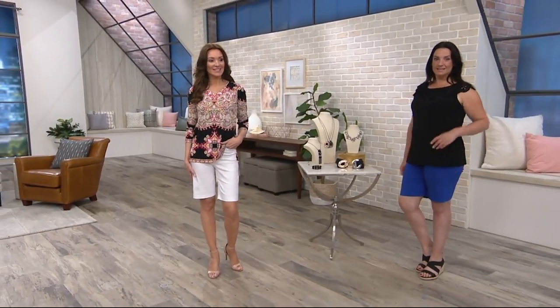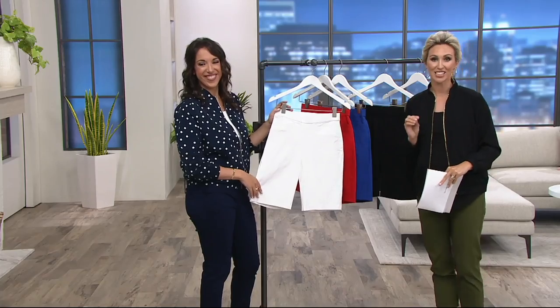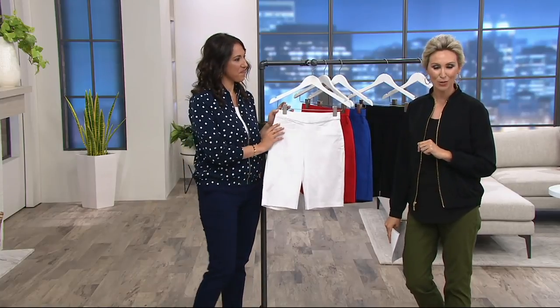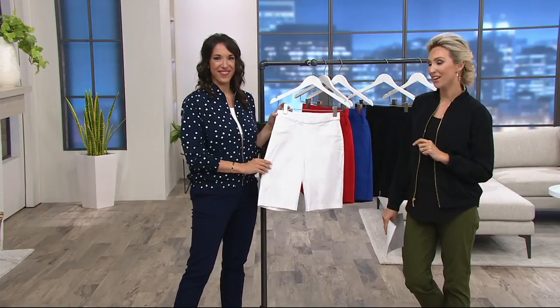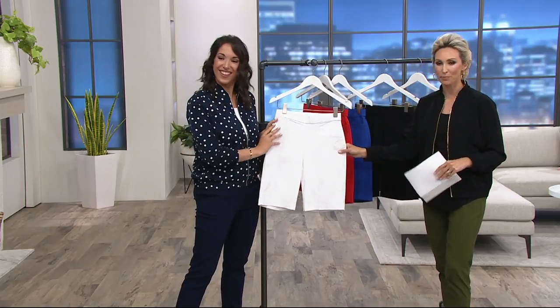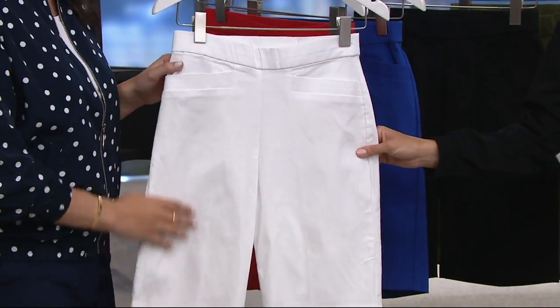If you have your QVC credit card, remember you can bump that up to three easy payments. And a $32 thank you to those of you who apply and make a purchase, because it's our birthday month — a great way to do some shopping with us this morning. Your item number is 8307400.